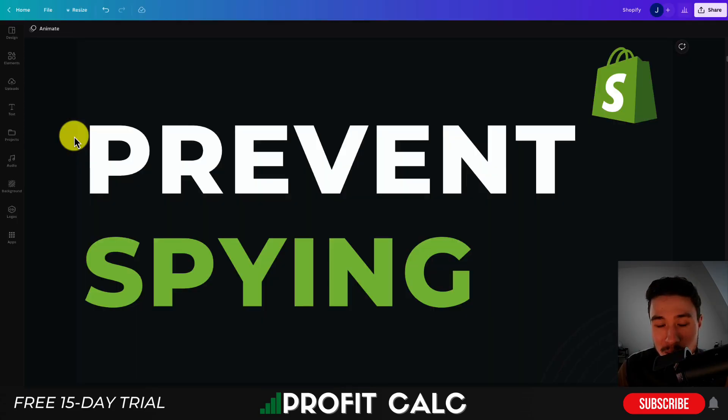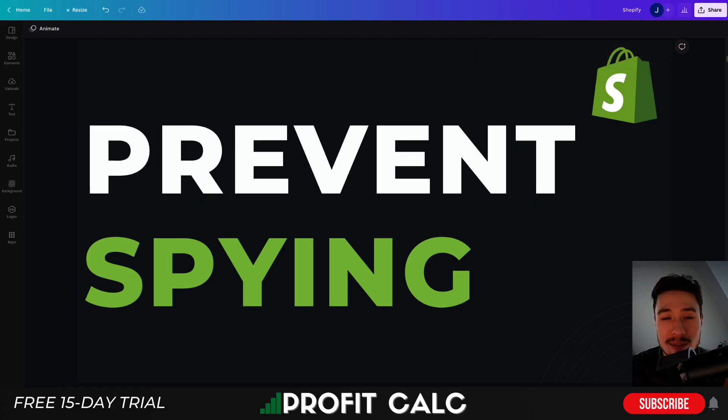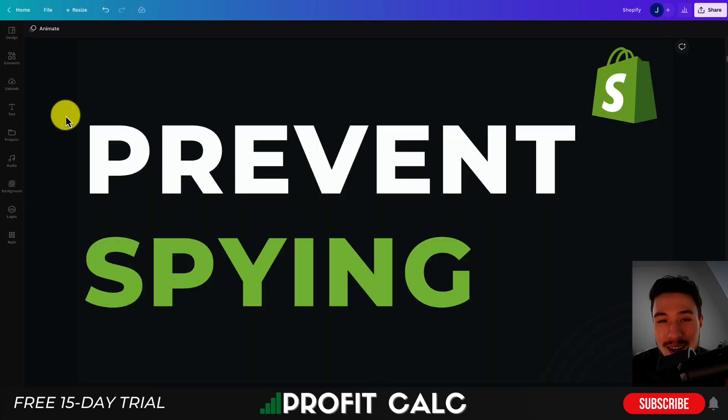So this is going to conclude the video. I went over several different spy prevention apps — they all have similar functionality in terms of preventing third-party spy-linked tools and disabling things such as right-click, console inspection, and copy and paste. Hope you enjoyed this video. I would love it if you hit that like and subscribe button below, and I'll leave links to everything in the description as well. I also want to mention ProfitCalc one more time — the one-click profit calculator — there's a link in the description to access a 15-day free trial. Thank you so much for watching, I'll see you in the next one.